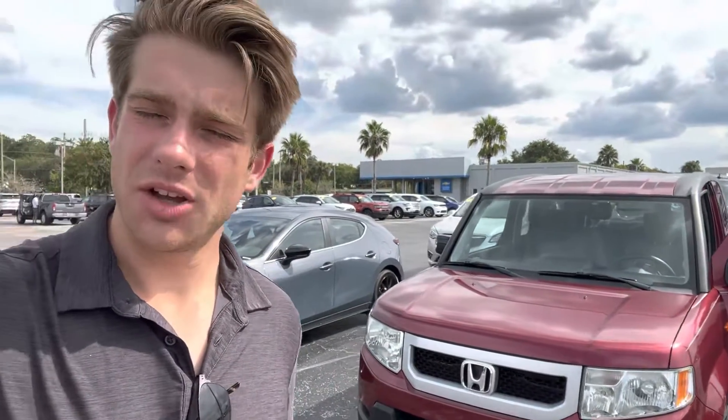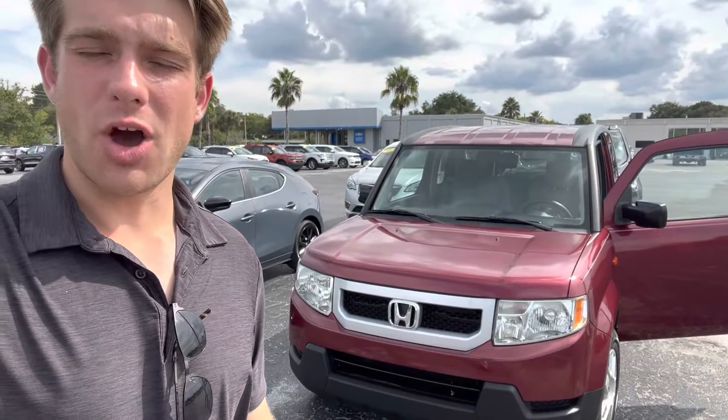Hey, Cherry. How's it going? This is Jared with Davis Gainesville Automotive. Just wanted to give you a quick look at our Honda Pilot I got right behind me. Do a quick walk around so you can kind of see it a little bit better. I hope you enjoy.